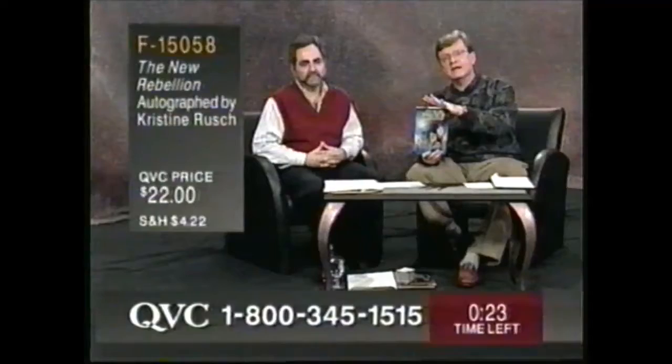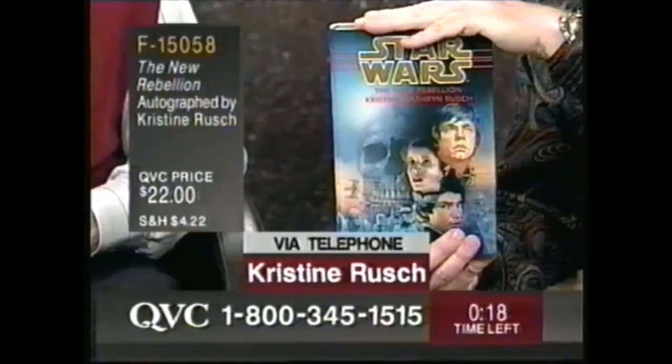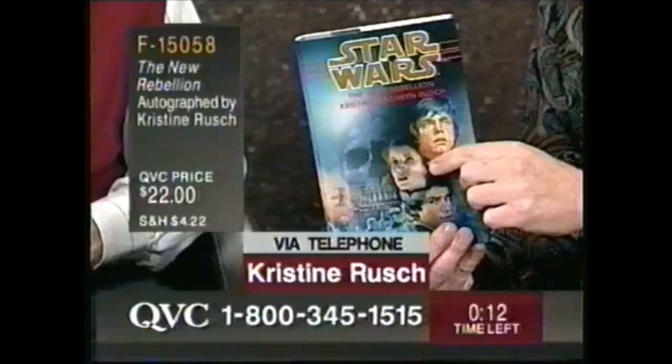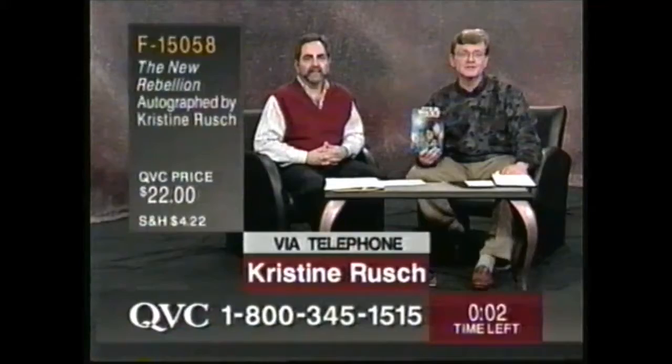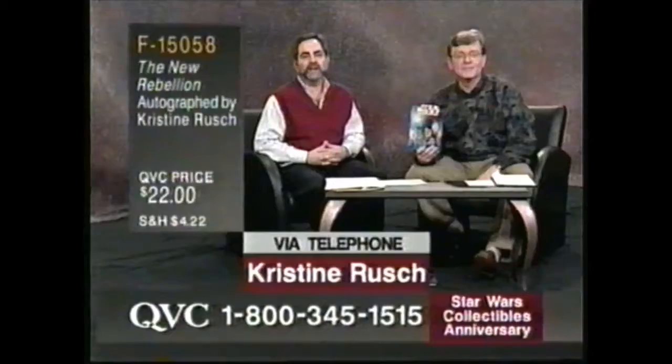Do we see some views of Tatooine we haven't seen before? Not so much of Tatooine, but we do get to see a place called Smuggler's Run that we've never seen before — it's a place where the smugglers hide out, an asteroid belt, a very yucky place. A place you wouldn't want to visit, but a good place to hide if you have to. Christine, thank you so much for taking time — I know you're running to catch an airplane. Yes, I'm calling from O'Hare. Thanks, Christine. Great book.